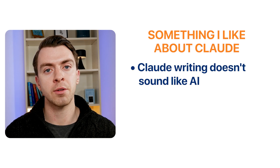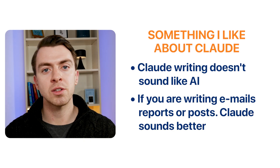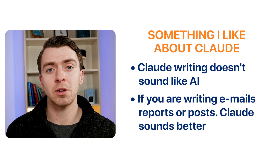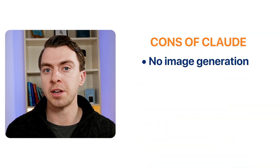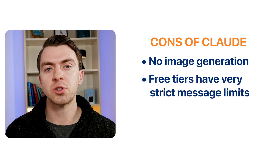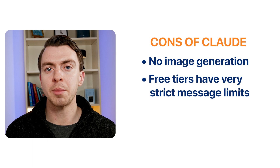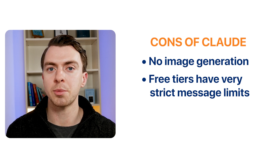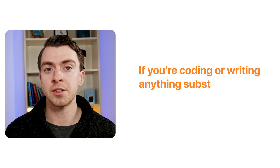Here's something I genuinely appreciate: Claude's writing doesn't sound like AI. It's less robotic and less clichéd. If you're writing emails, reports, or even just a post, Claude definitely sounds better. But what are the cons? There's no image generation, and the free tier has very strict message limits — you'll likely hit them fast, so you'll probably have to upgrade to the Pro plan. The bottom line: if you're coding or writing anything substantial, Claude is the tool for you, at about $20 a month. It's the most human AI tool I've used.